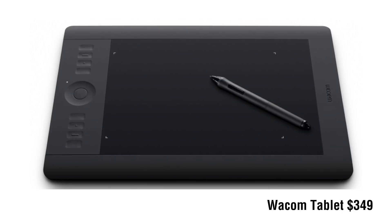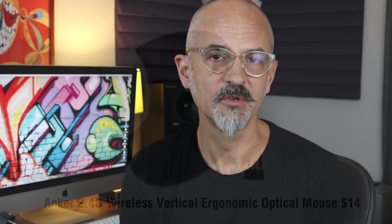Number one: a Wacom tablet. Designers are really prone to repetitive stress injuries from using a mouse eight to ten hours a day in a very unnatural position for your arm. You can develop tendinitis and all sorts of problems in your hand and wrist. I've seen this happen countless times, and I've always pushed designers to use Wacom tablets. It costs about $350, and it allows pressure sensitivity so you get thick to thin lines, which you can't really get with a mouse. You also have a much more natural hand motion and pose.